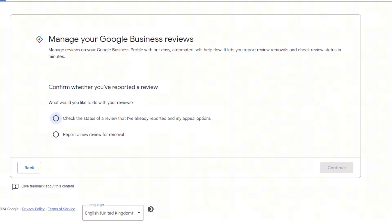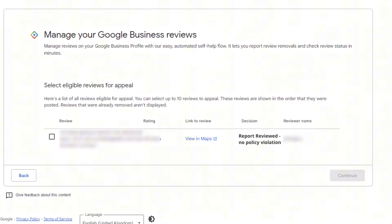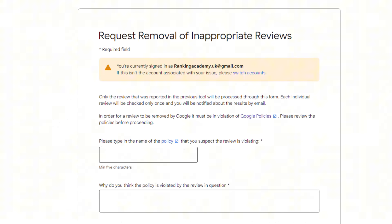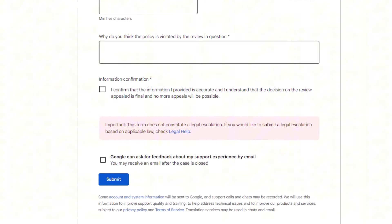Appealing lets you provide more details and context on why you think the review should go. To do this, log into the Google Review Removal Tool, then select "Check the status of a review I've already reported and my appeal options," then click "Continue." Select the appeal-eligible review radio button, then click "Continue." Select the review you want to appeal, then click "Continue." You should see a link that says "Submit an Appeal" — click on it. This will open a form where you can explain your case in more detail. After you submit, Google support will send you an email with a case ID number — make a note of that. Google usually takes a few days and will email you to let you know if it was successful.